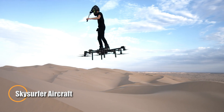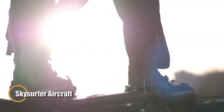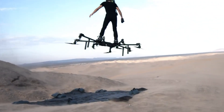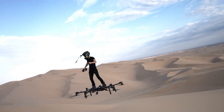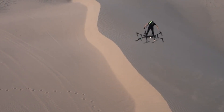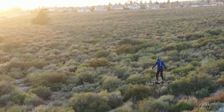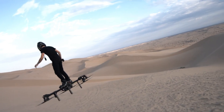The SkySurfer aircraft redefines the future of personal air travel, offering a seamless combination of compact design, power, and efficiency. This all-electric vertical takeoff and landing (VTOL) aircraft is engineered for ultimate portability — when folded, it's as small as a piece of luggage. The SkySurfer's innovative design has captured the attention of aviation enthusiasts and investors alike, with a recent Kickstarter campaign raising over $35,000 from 38 backers.